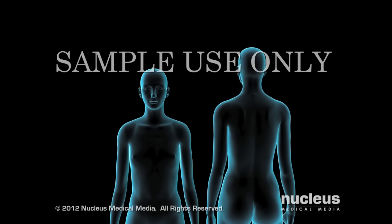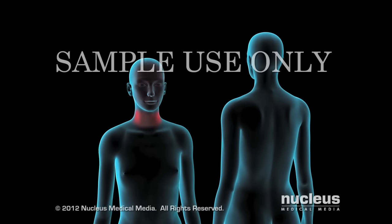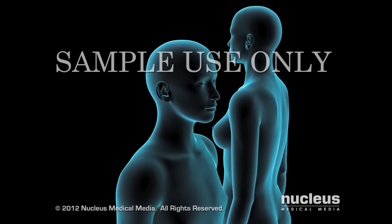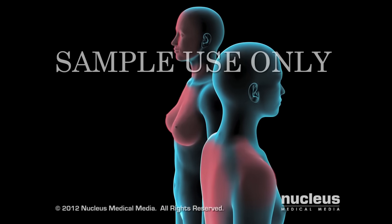Acne is a skin disease consisting of blemishes that can occur on your face, neck, chest, shoulders, and back. Acne is very common during the teen years, but it can affect you during adulthood as well.